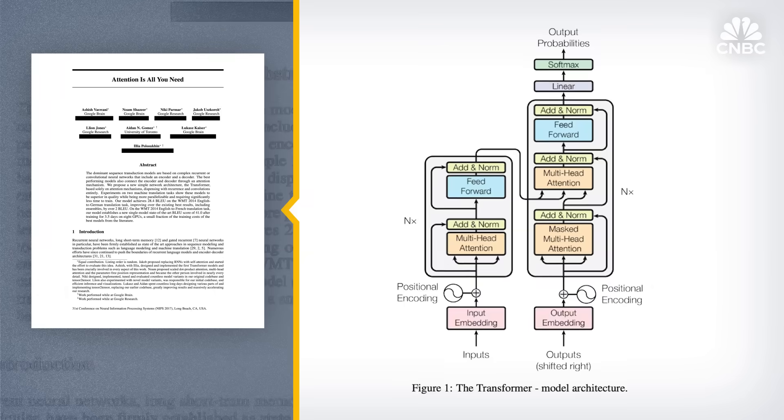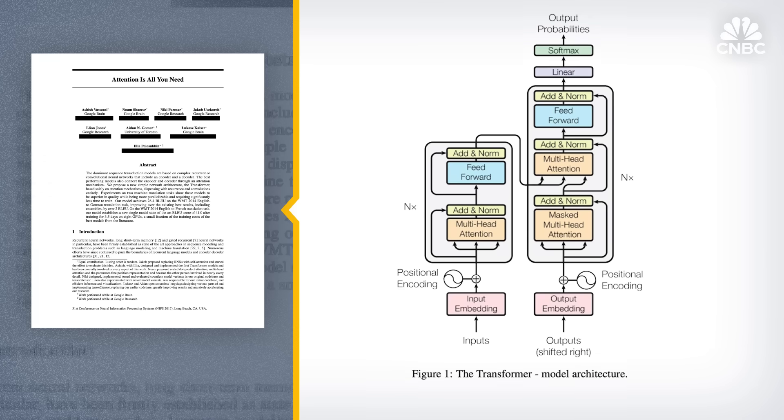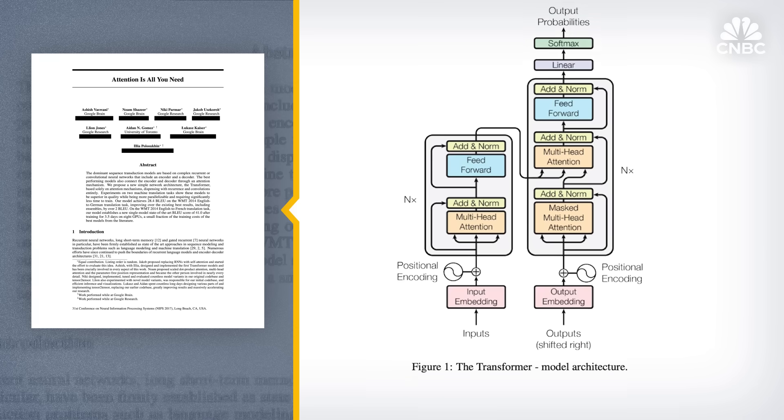In 2017, a group of eight Google researchers wrote the now-famous paper that invented the transformer — the underpinnings of today's generative AI craze. The invention was made possible by TPUs. The transformer computation is expensive, and if it had to run on general-purpose compute, maybe no one would have imagined it. It was really the availability of TPUs that allowed them to think they could design and run such algorithms efficiently at scale.